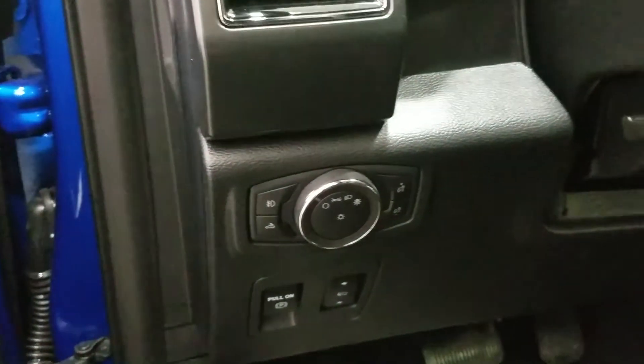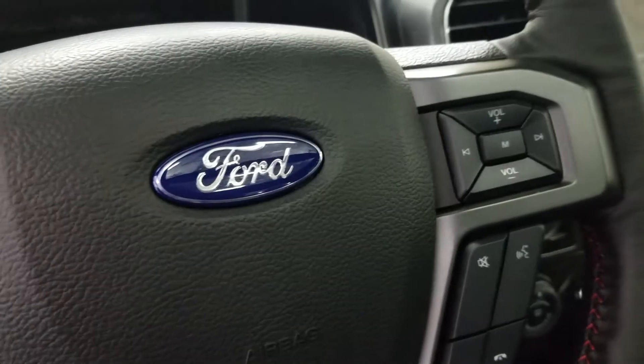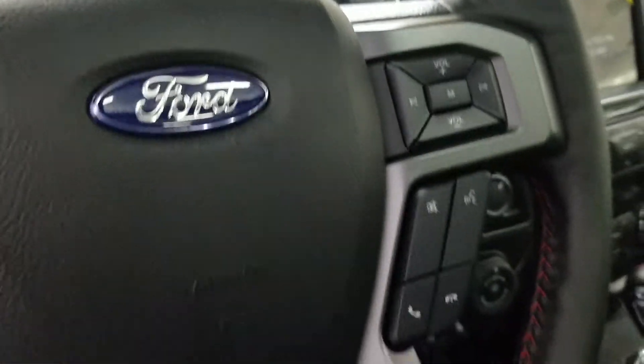Over at the steering column we have our automatic headlamp dial, and we also have a tilt steering wheel with the information trackpad and cruise control settings on the left. And over at the right we have our entertainment and media trackpad and hands-free controls.